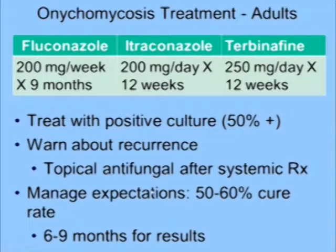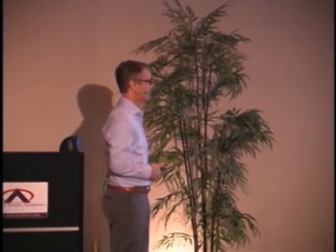Here are the treatment regimens: fluconazole, itraconazole, terbinafine. You like to treat with a positive culture. But here's a wrinkle — 50% of the time you don't get a positive culture. So now you're stuck, but at least you tried. With appropriate monitoring you can still put them on these treatments, but there's no free lunch. We had a patient put on terbinafine who developed neutropenia and had to be hospitalized. That's rare, but there's no free lunch with any systemic medication — you can always have a side effect.